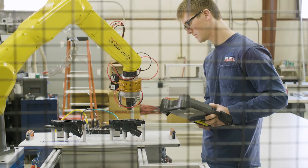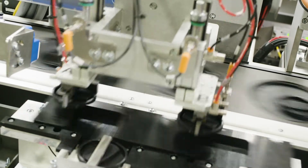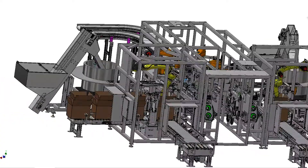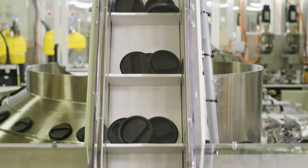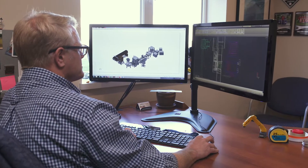Our engineers are always looking for a new challenge. Each new automated system is a chance to try something exciting and create the best possible lean manufacturing process. We don't retrofit or rework existing systems to make them fit your product. Bring us a prototype, and we'll engineer a game-changing automated process.